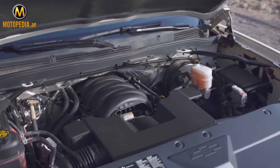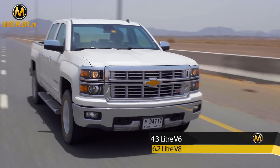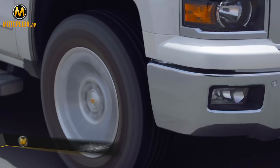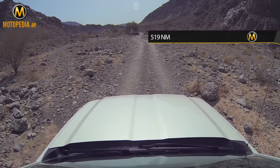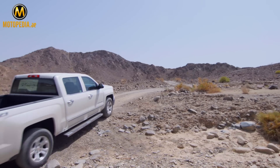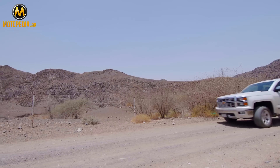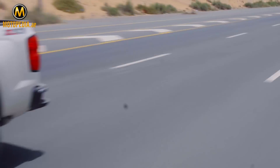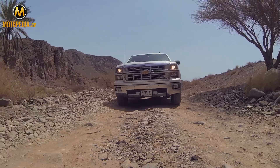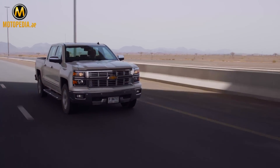While we got the Z71 with a 5.3-liter V8, you can also opt for an excellent 4.3-liter V6 or a monster 6.2-liter V8. The 5.3 seems to be the most popular option, giving 355 horsepower and 519 newton meters of torque. With all three engines, you get cylinder deactivation technology, which allows the engine to shut down 4 cylinders when it doesn't need them — like when you're cruising on Emirates Road. It gives better fuel economy than the Toyota Land Cruiser or the Nissan Patrol. The 5.3-liter V8 6-speed automatic is a confidence-inspiring drive, capable of strong, smooth acceleration even with heavy loads at the rear.